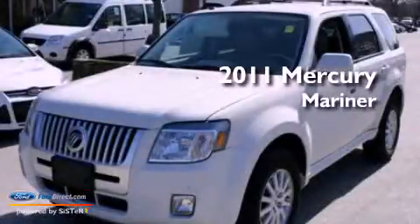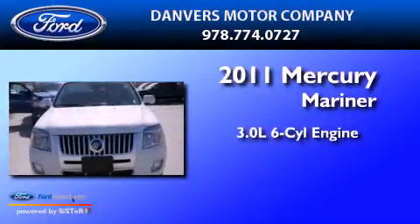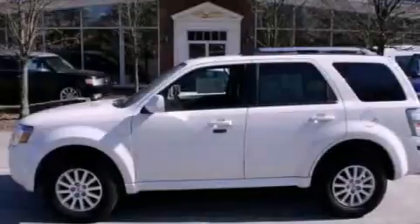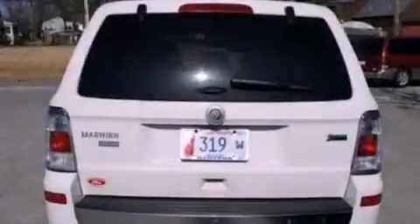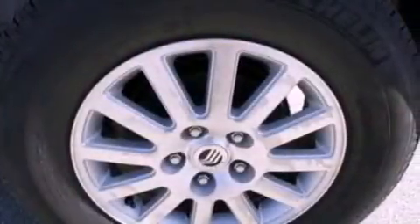This is a 2011 Mercury Mariner. It features a 3.0-liter six-cylinder engine and an automatic transmission. Its top features include heated front seats, a low-tire pressure indicator, traction control and stability control systems, aluminum wheels, and satellite radio.